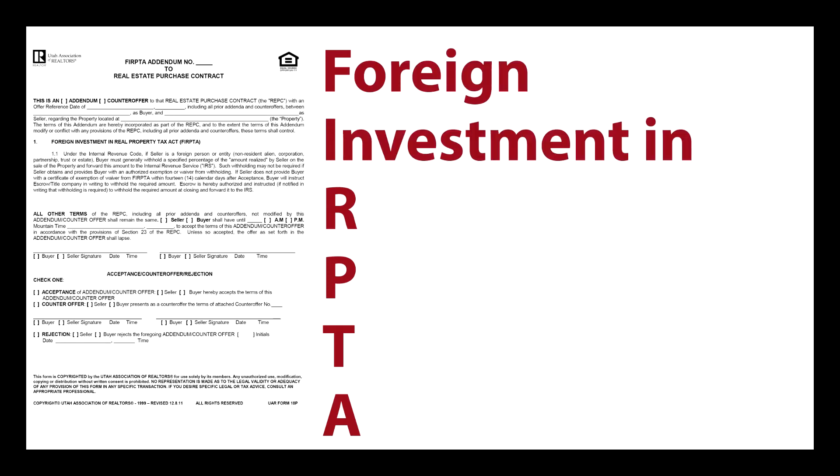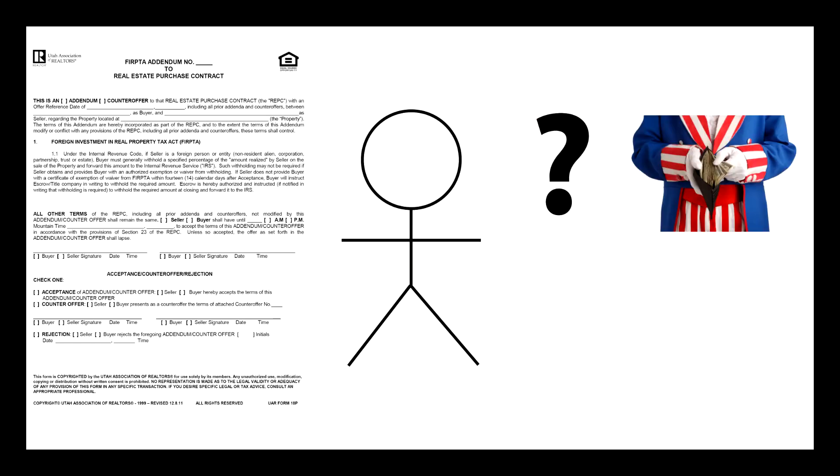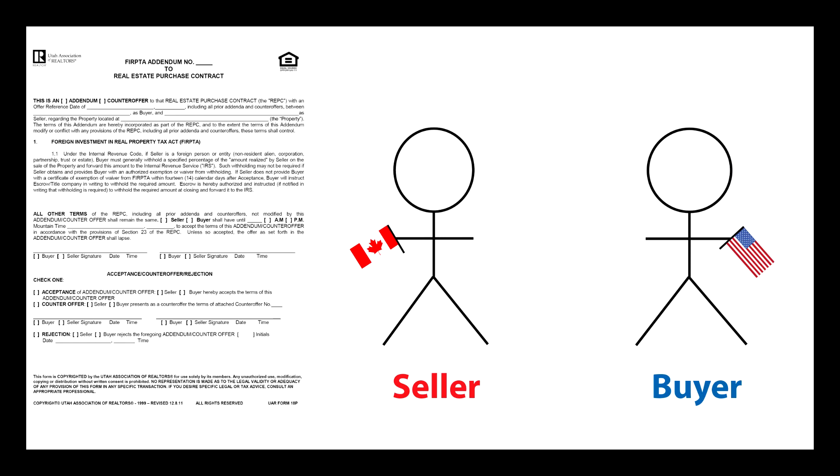Welcome to this week's Podcast Connection. My name is Peter Christensen, legal counsel for the Utah Association of Realtors, and today we will be talking about FERPTA. It's not just a fun word to say. FERPTA stands for the Foreign Investment in Real Property Tax Act. Why do you need to know about a tax act? Because it can affect your buyer if the seller is a foreign seller.